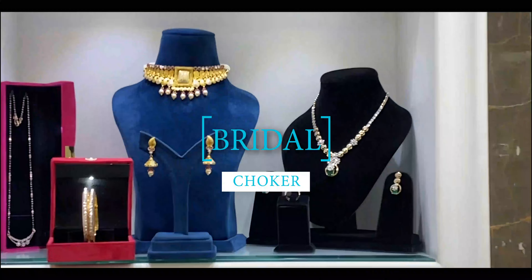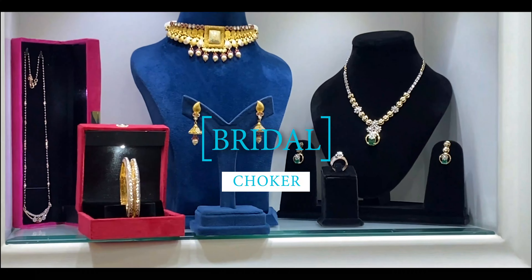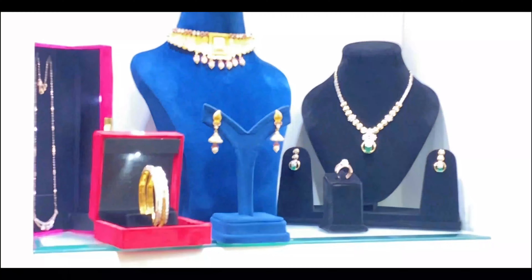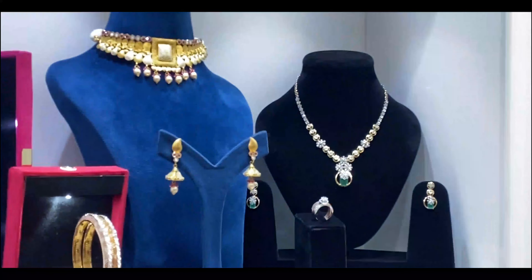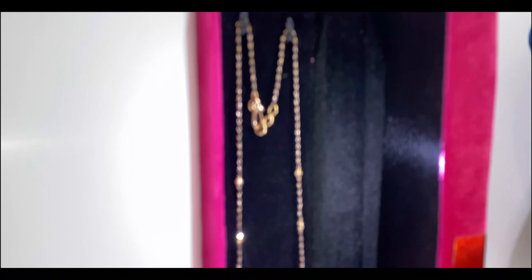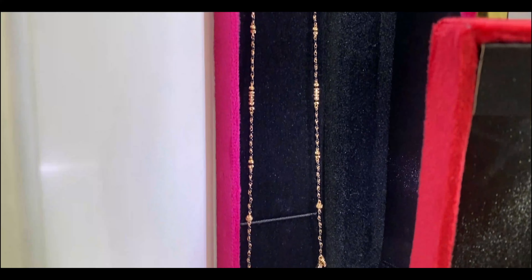The detailed filigree work and delicate gold beads make this choker the perfect blend of tradition and contemporary style. Now let's talk about these intricate bangles — this collection features gold bangles adorned with latest cut work, creating a dazzling play of light.